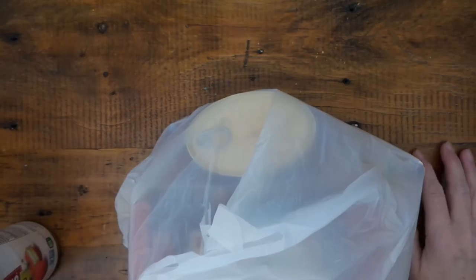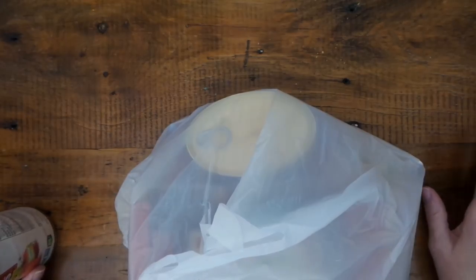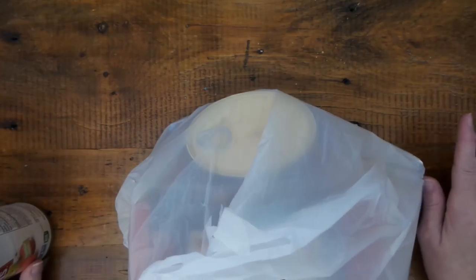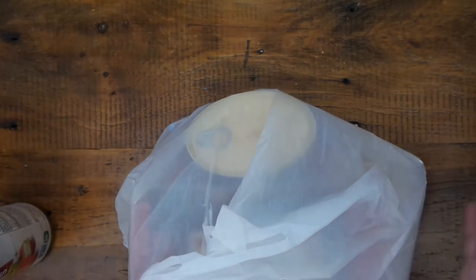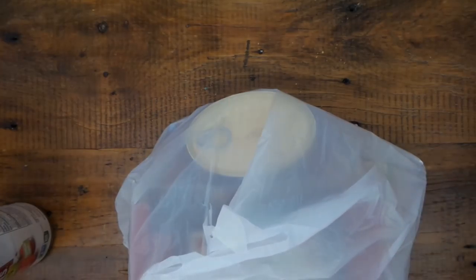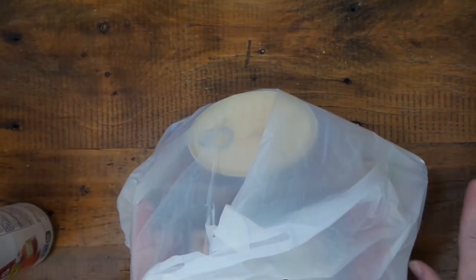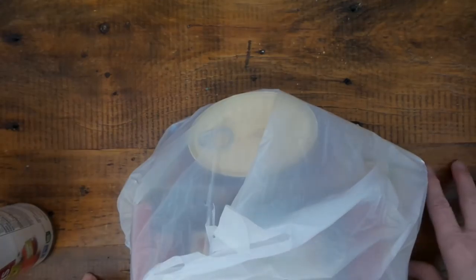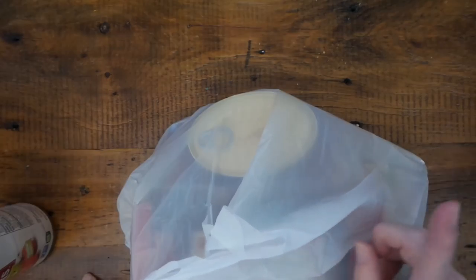Hello everybody, this is Roxy and I have a Friday Dollar Tree haul. It's been a long time — I think two weeks, which is long. So almost everything I have I have not seen before, except for one or two things.